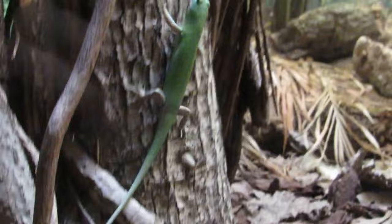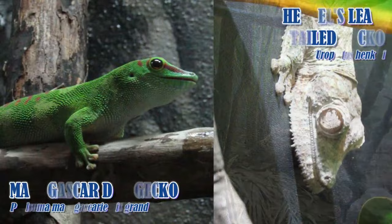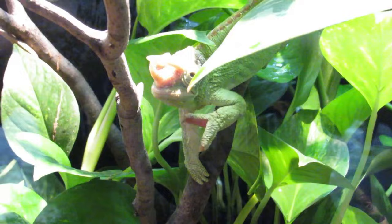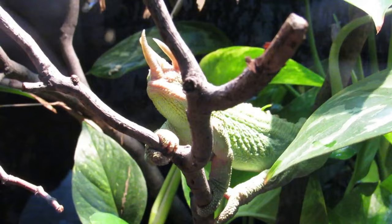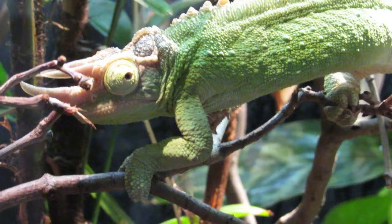There's also leaf-tailed and Madagascar day geckos, as well as the Jackson's chameleon, the mini triceratops of the reptile world. Although only the males have the signature horns, which they use to defend their territory, locking horns with other males, much like a triceratops might have.